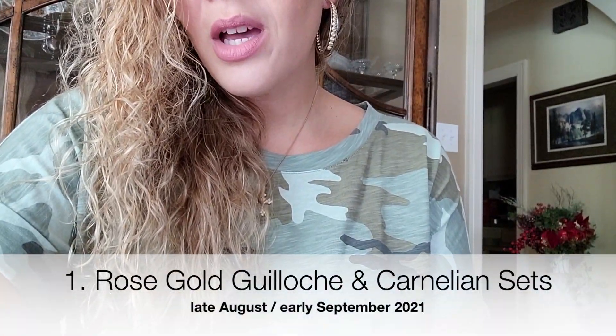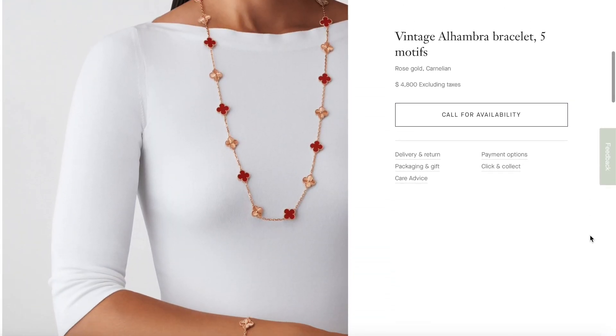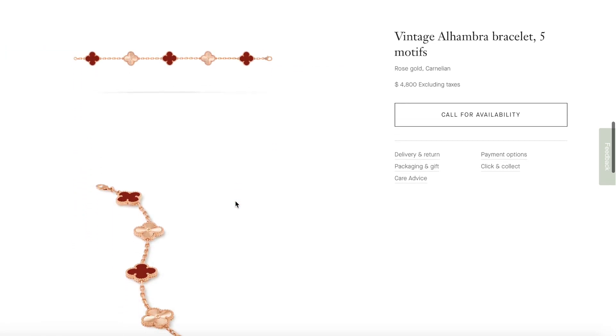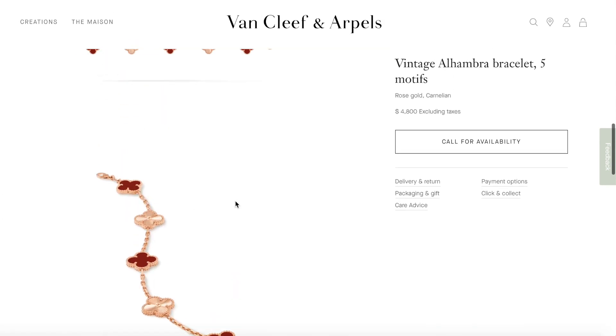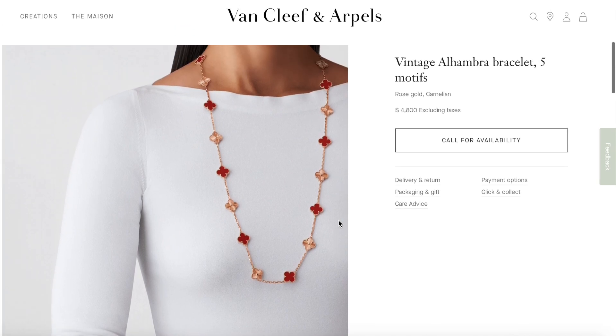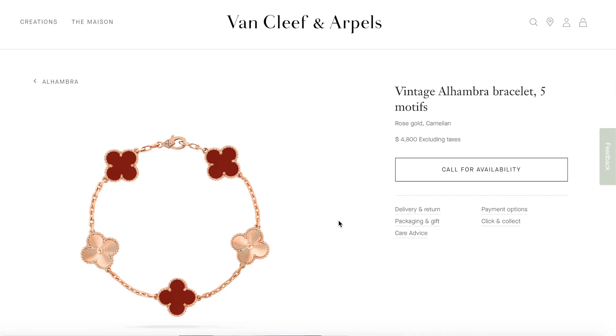This new collection actually has alternating carnelian and rose gold guilloche motifs. I'll put screenshots and some videos I've taken off of VCA's website on here. It comes in a five-motif vintage bracelet where there are about three carnelian motifs and then two rose gold guilloche motifs. If I just hadn't bought my five yellow gold guilloche, five-motif guilloche bracelet, I probably would have opted for this one instead.